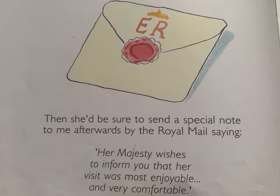Then she'd be sure to send a special note to me afterwards by the Royal Mail saying, Her Majesty wishes to inform you that her visit was most enjoyable and very comfortable. Thank you for listening. See you soon.